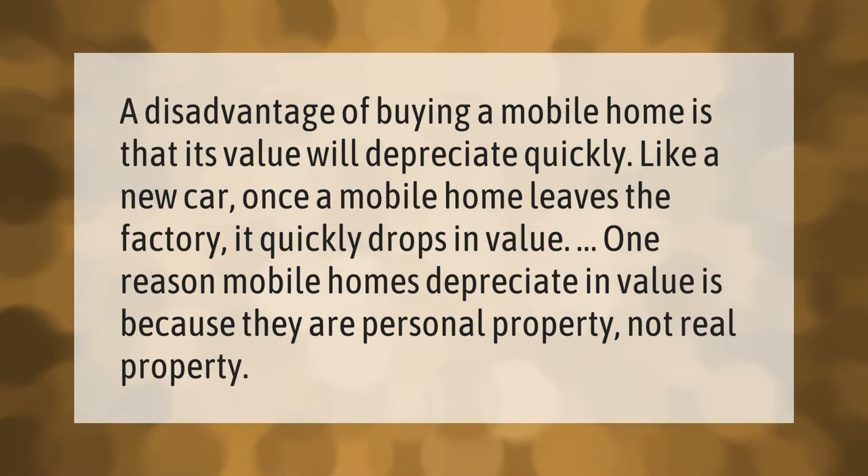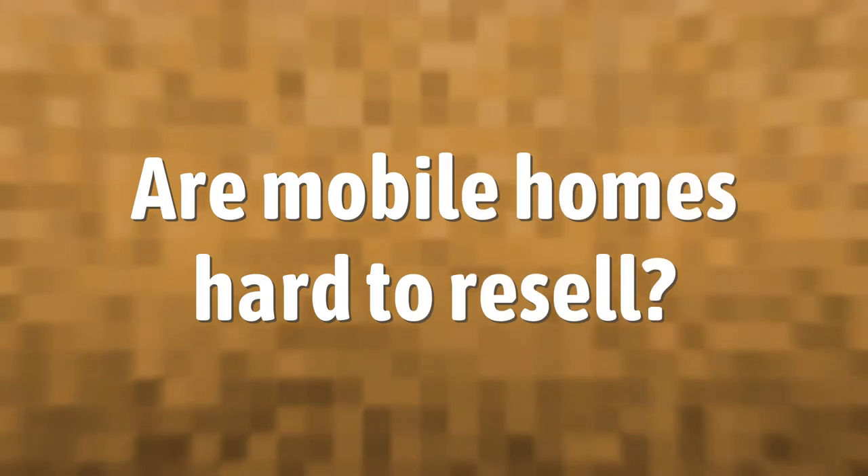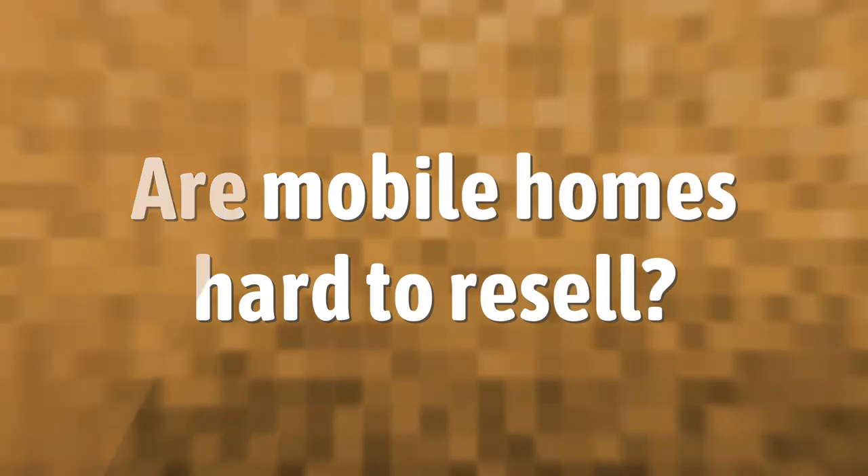are personal property, not real property. This classification is a key driver of how rapidly mobile homes lose their value over time.